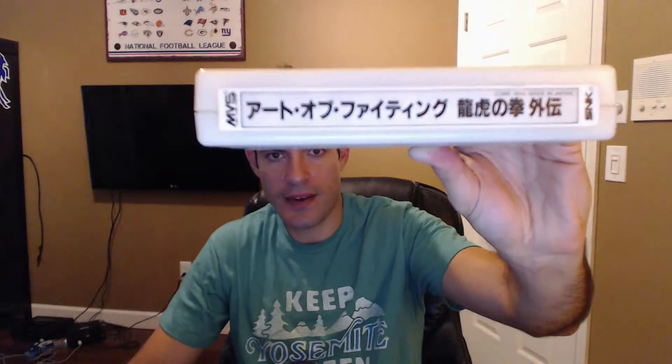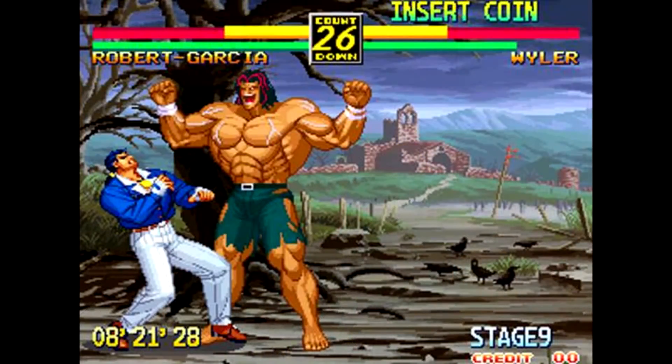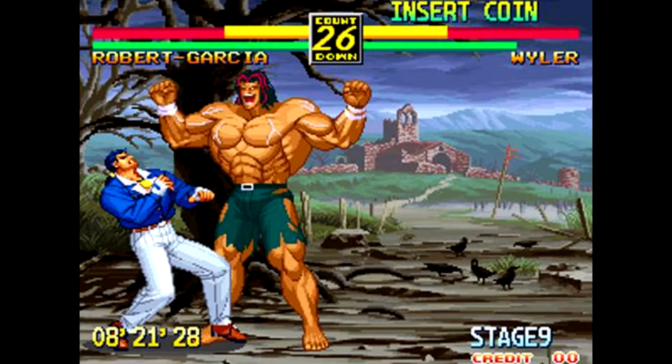This one here is Art of Fighting 3 — another fighting game in the library. It's more of a basic fighting game; I don't think it's one of the better ones, but it's one I got for cheap so I picked it up.